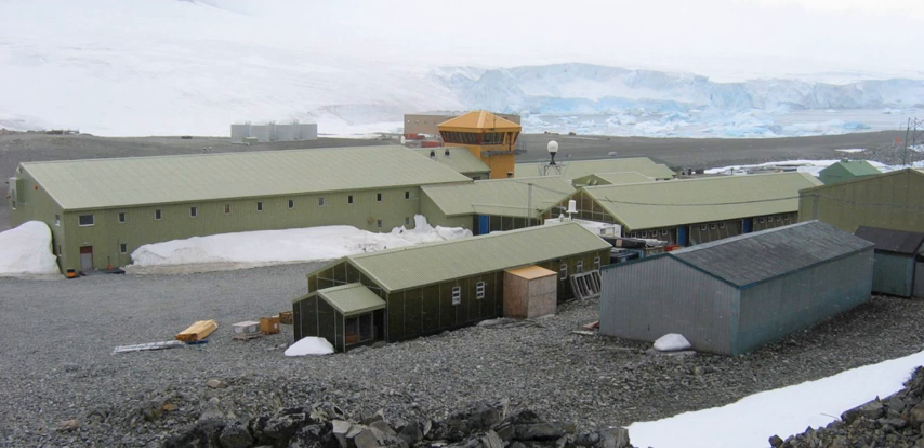The Rothera Research Station is a British Antarctic Survey base on the Antarctic Peninsula, located at Rothera Point, Adelaide Island. Rothera also serves as the capital of the British Antarctic Territory, a British overseas territory.